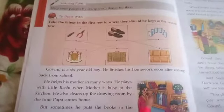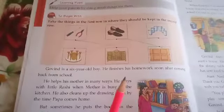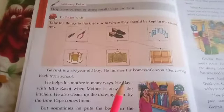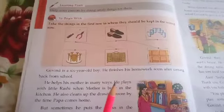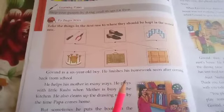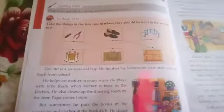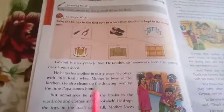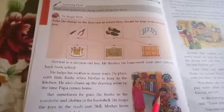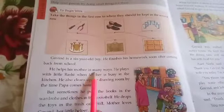Now dear children, tell me, are you particular in your work? Do you do your homework regularly or not? I know that you all are good children and you do your homework every day. This Govind also finishes his homework as soon as he comes back from school. And this boy is a very helpful boy — how do we know? Because he helps his mother in many ways.